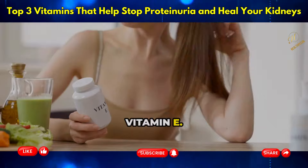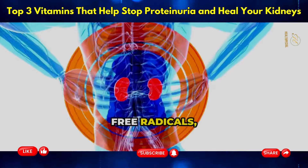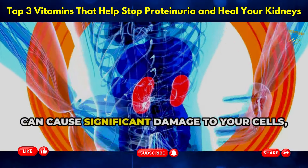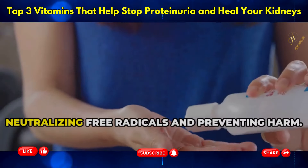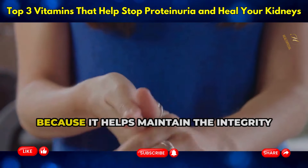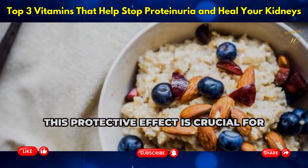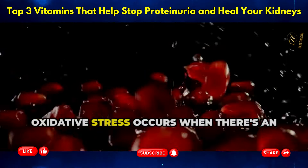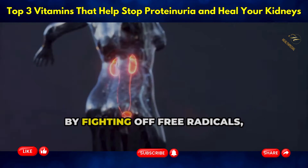Vitamin E is a potent antioxidant that protects your cells from damage caused by free radicals, including your kidney cells. Free radicals are unstable molecules that can cause significant damage to your cells, leading to various health issues. Vitamin E acts like a bodyguard, neutralizing free radicals and preventing harm — a process essential for maintaining the integrity and function of your cells. This protective effect is crucial for your kidneys, which are vulnerable to oxidative stress.